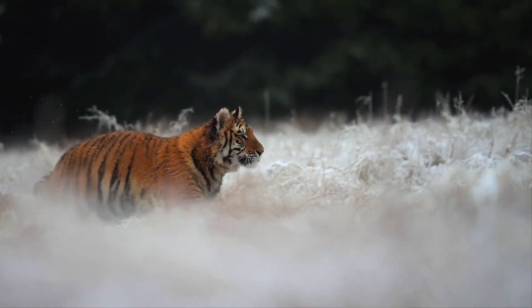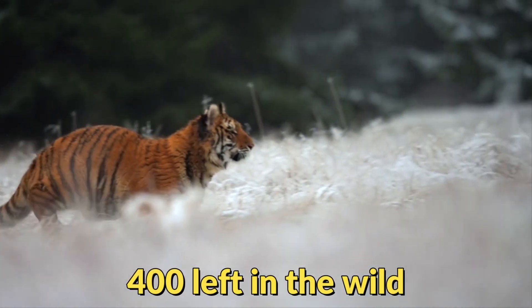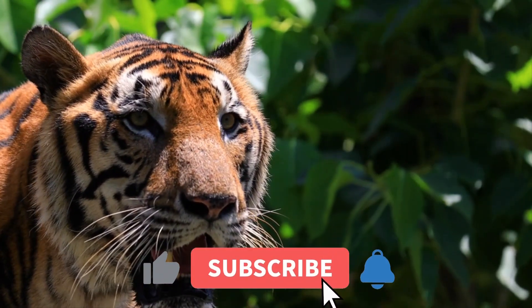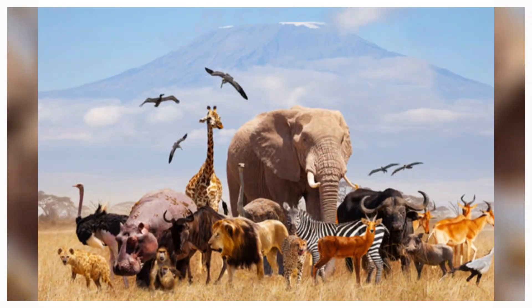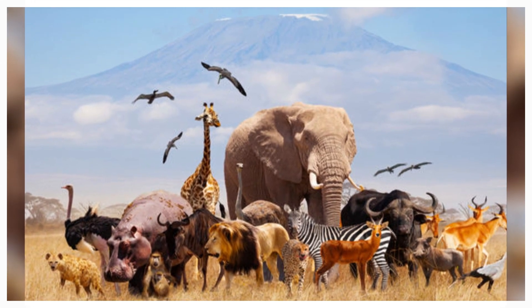Unfortunately they are also threatened with extinction, as there are only around 400 left in the wild. If you found this video informative, I would appreciate your support with a like and a subscribe. Thank you for joining us on this wild journey — until next time, stay curious and keep exploring the wonders of the animal kingdom.